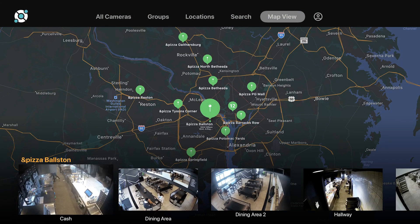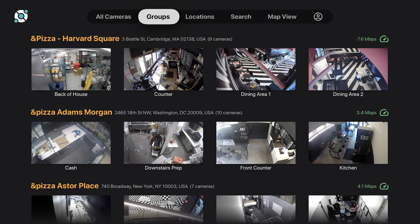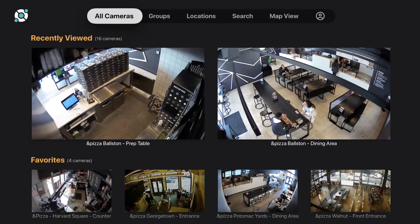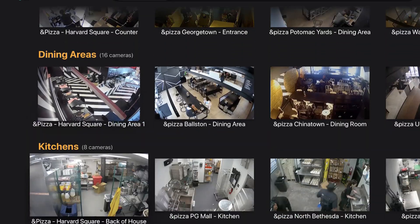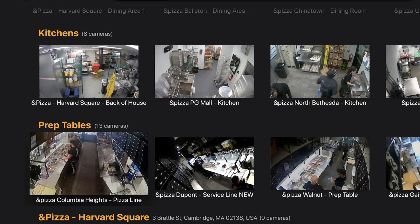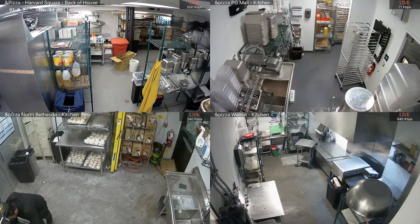Imagine sitting on the couch at home about to start a movie on your Apple TV, but while you're waiting for your popcorn to start, you decide: why not quickly check in on my stores? With a couple of clicks, you've pulled up all your cameras and you're able to check in to ensure your employees are doing what they should be doing.